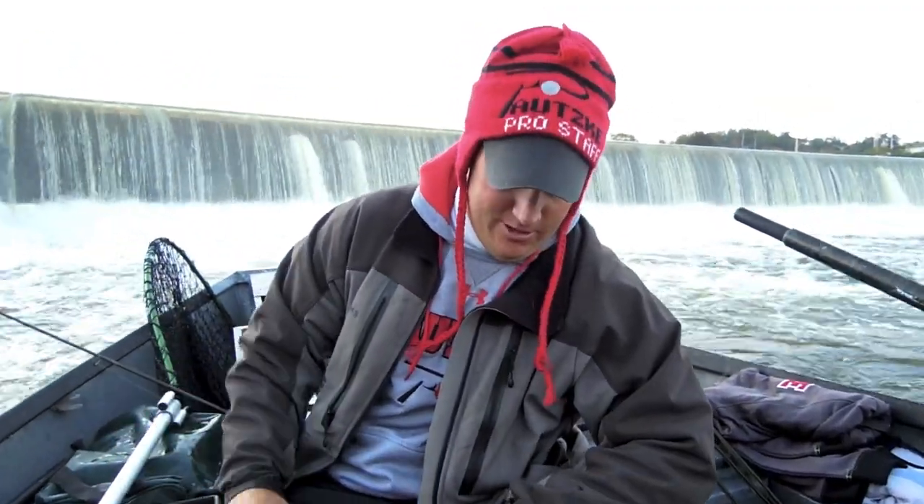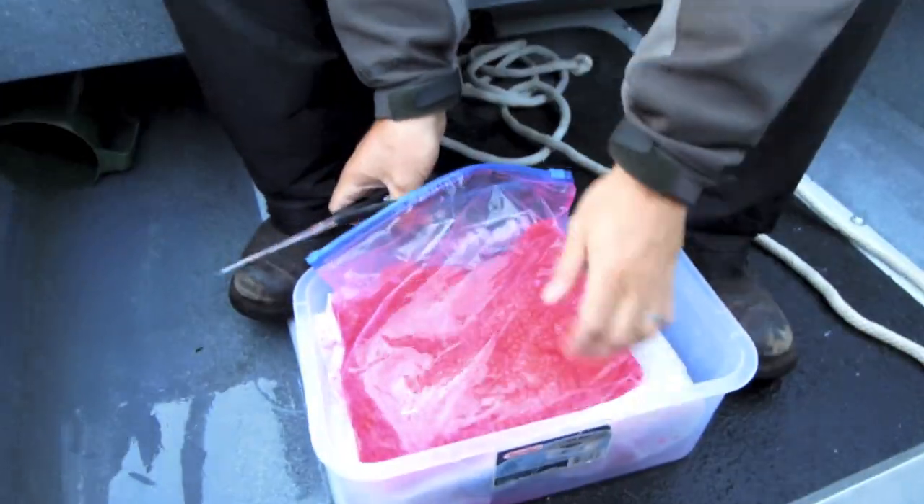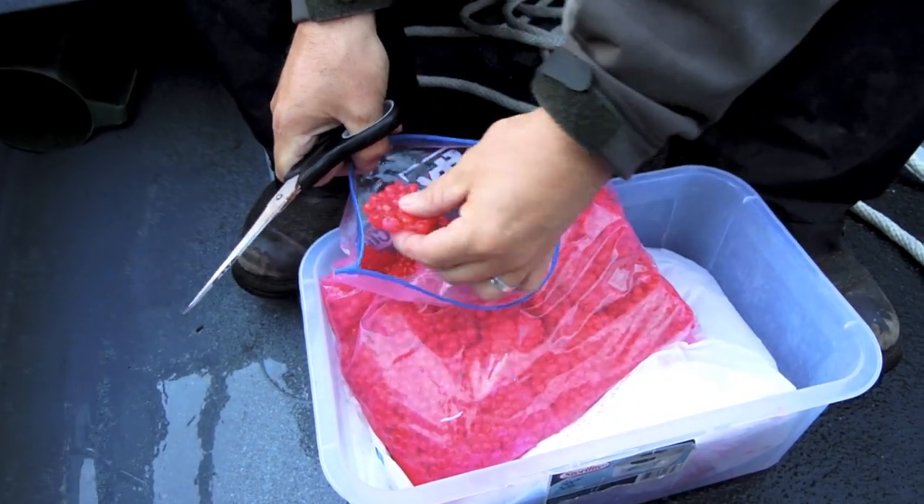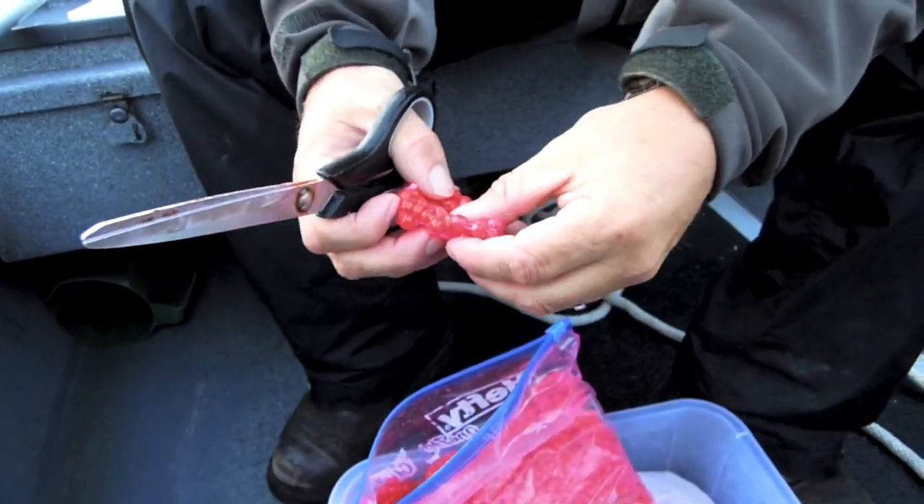Here we are on the Oswego, just getting ready to put the Kotsky Fire Cure eggs on. I put them in a ziplock — they're all cured up and ready. They're cut; I cut them into just about the chunks that you need.